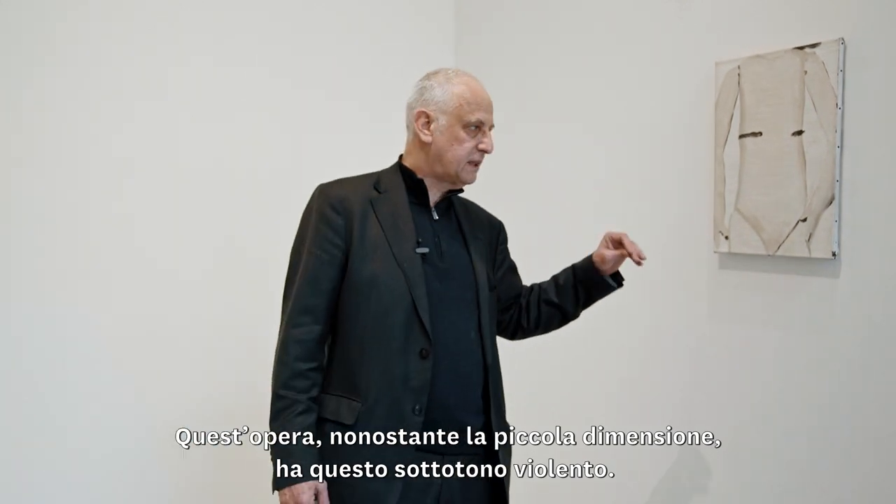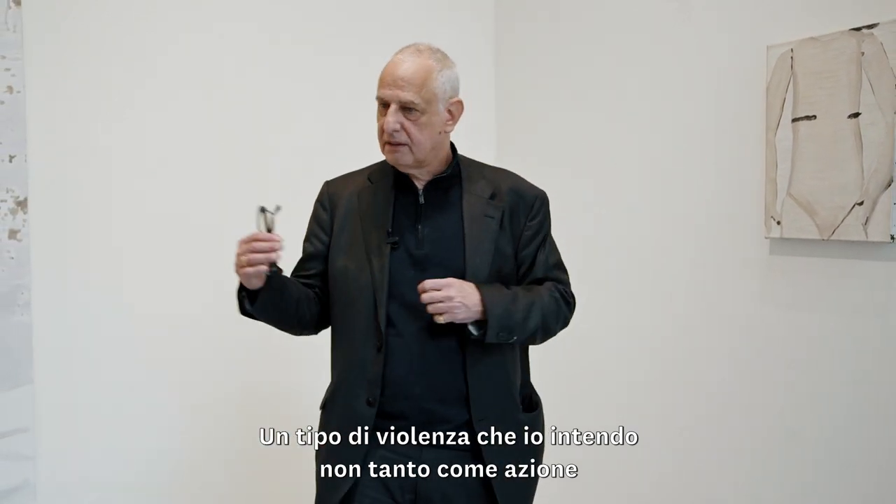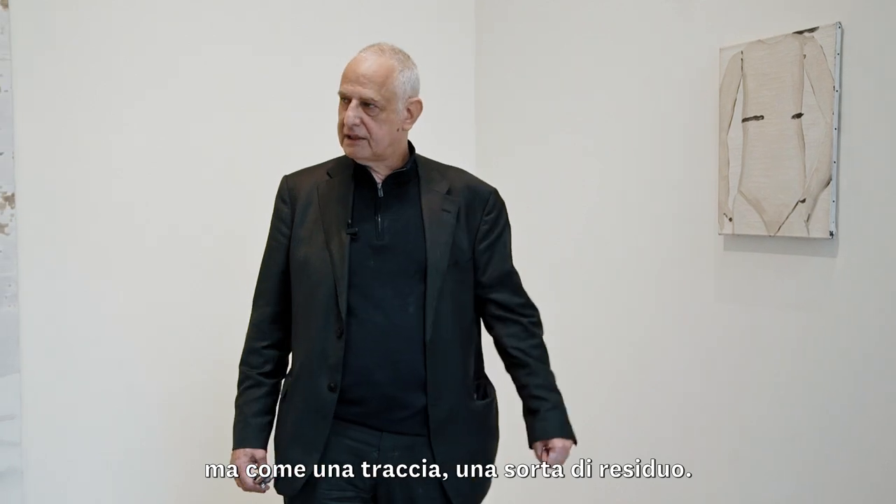This small painting sets the tone in terms of what I always said from the beginning: the underlying tone of the work is actually violence. But it is the type of violence I perceive as violence — not so much the action of violence itself, but the trace of it, or something that is left over, actually there.